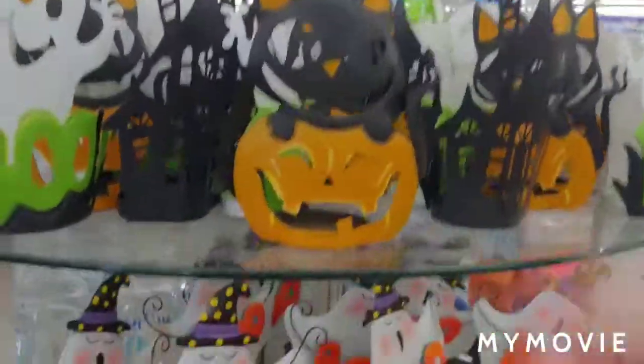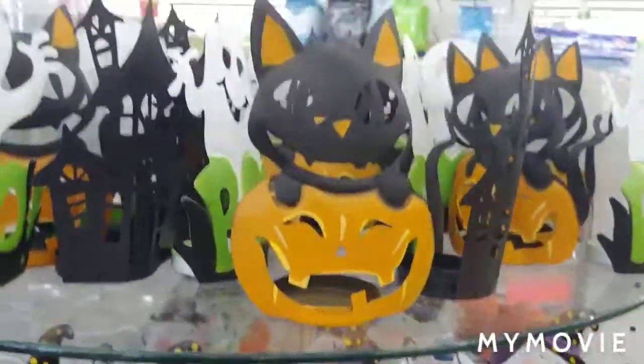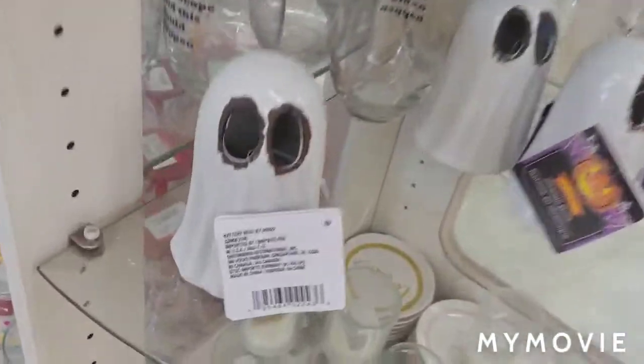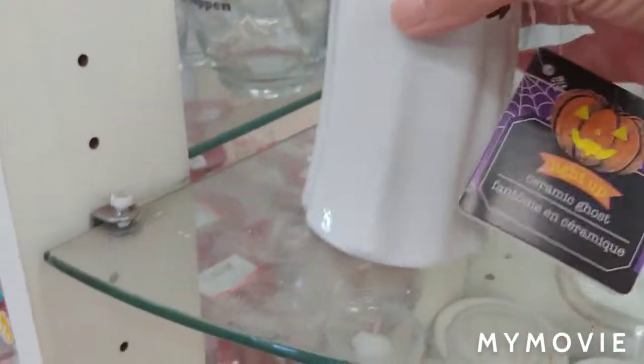These are cute. They're little tea light holders. Those are just little decor pieces. This says it lights up. It's cute.